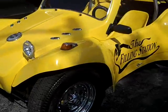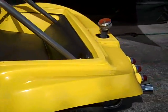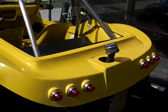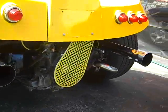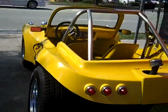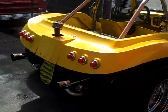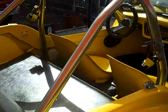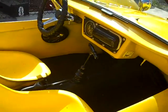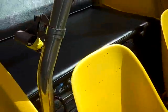1969 Dune Buggy in super great condition — this thing runs unbelievable, turns over with the first crank. It is street legal, you could drive it on the street. It's a very rare body style. It's a four-speed, has reverse, also has a Pioneer radio with speakers. You can sit two people in the front and two people in the back.